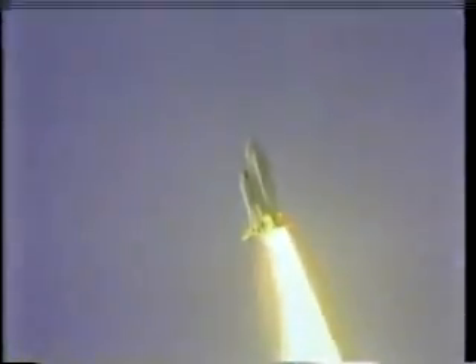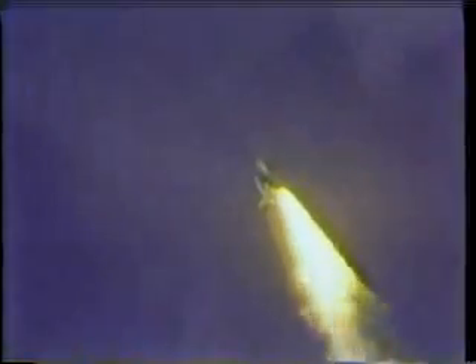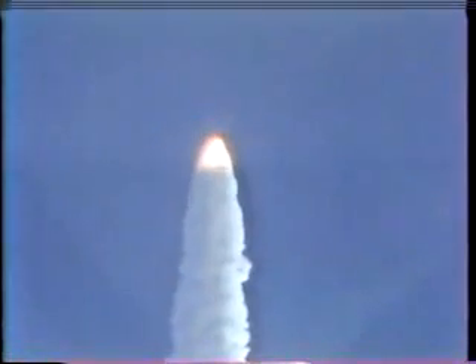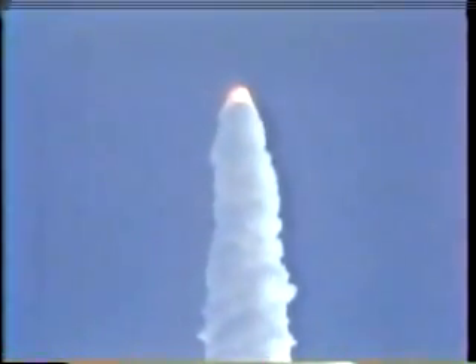Marvel — that's a long way. They're going through the time when they hit max-Q. Columbia, Houston — you're going throttle up. Roger, go throttle up.